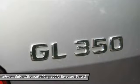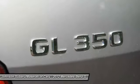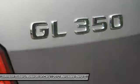Power door locks, child safety locks, daytime running lights, and air suspension.